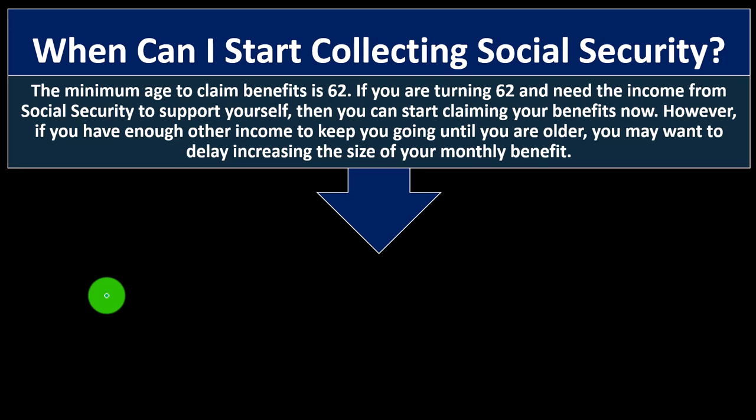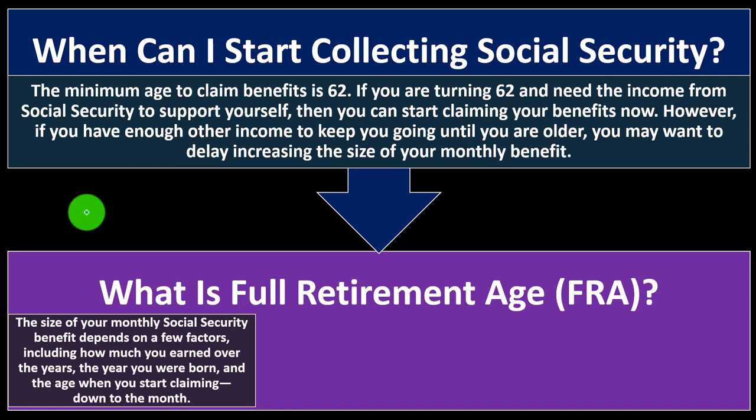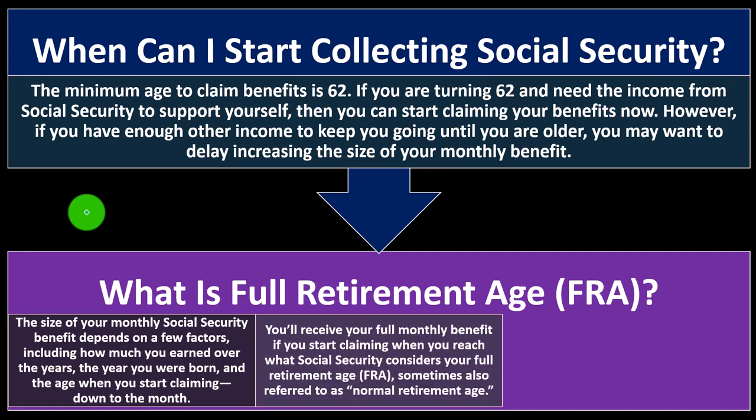The basic idea: if you take the money earlier, you'll start receiving payments sooner but at a decreased amount. If you can wait, it could be more beneficial to get the larger, full payment by claiming at your full retirement age. The size of your monthly Social Security benefit depends on how much you earned over the years, the year you were born, and the age when you started claiming — down to the month.